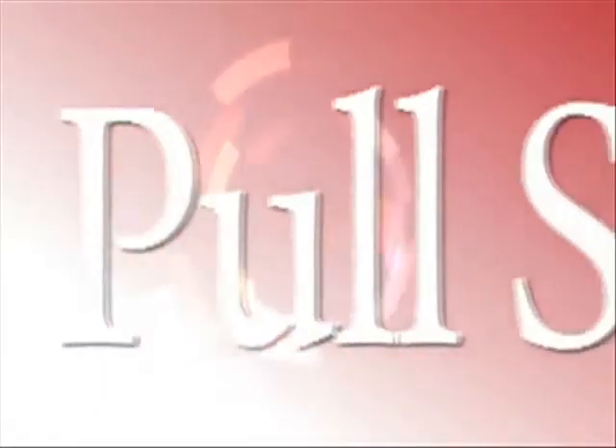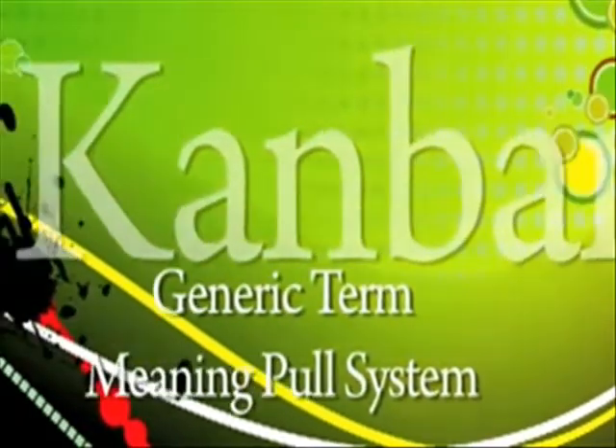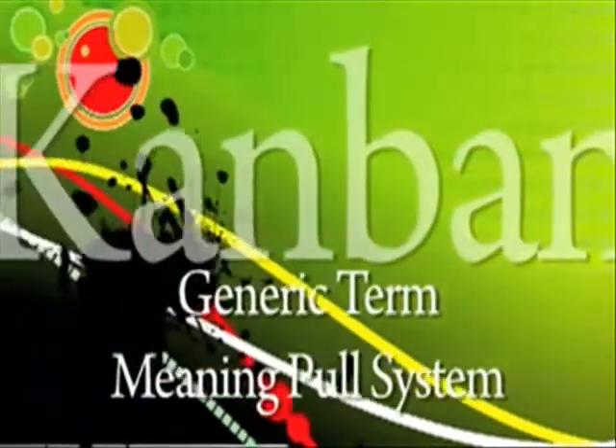In this video, we'll demonstrate pull systems as countermeasures to these kinds of problems. The term Kanban is often used as a generic term meaning pull system. Kanban and pull are used together, but they are different things.